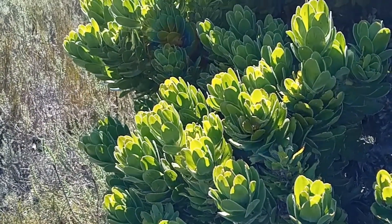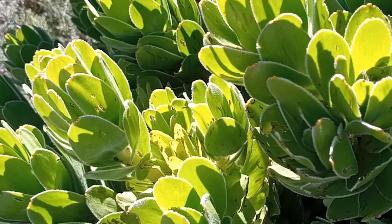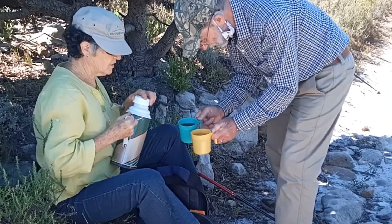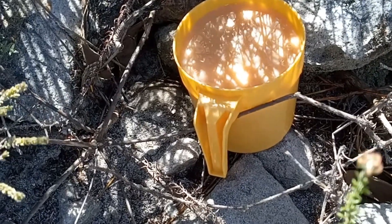Pincushions, or leucospermum, only start to bloom in August, but looked lush and healthy. The green tree pincushion is the tallest leucospermum and provided ample shade for a tea stop.